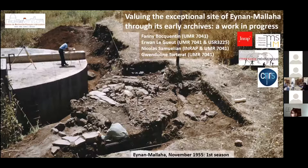Fanny Bocantin and Juan Leuge, Nicola Samuelan and Gwendolyn Tortera will present the ongoing study focused on the site of NMALAM archives.